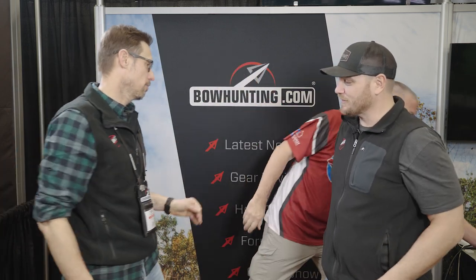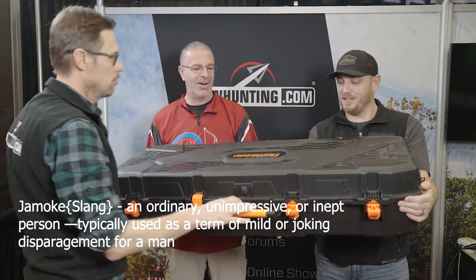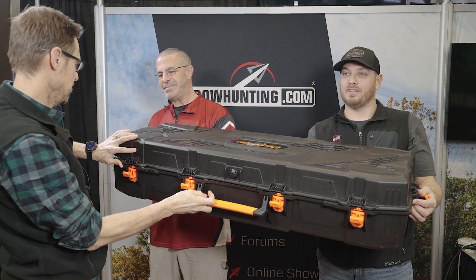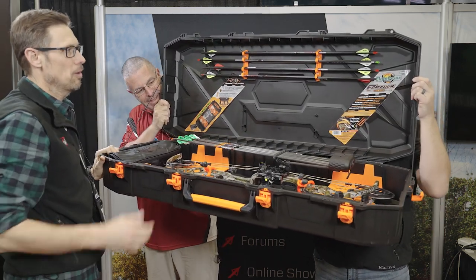I'm going to put you two jamokes to work here. What's a jamoke? We're going to Google it. You guys are going to hold this new bow case by Flambeau — although it's upside down. And we're going to hide Justin and PJ because we don't have to look at them anymore. Brand new bow case by Flambeau. It's called the Formula.